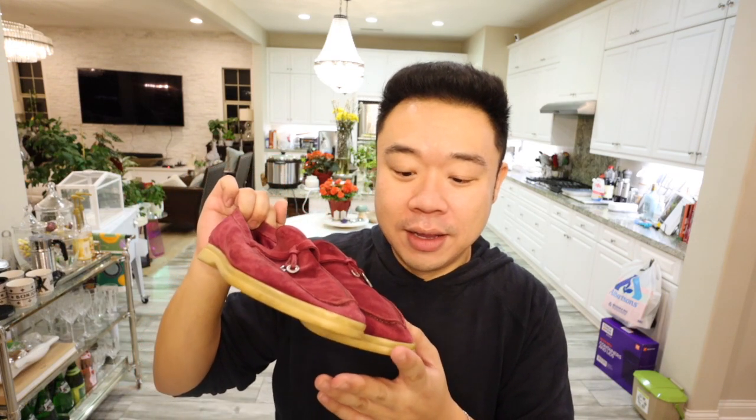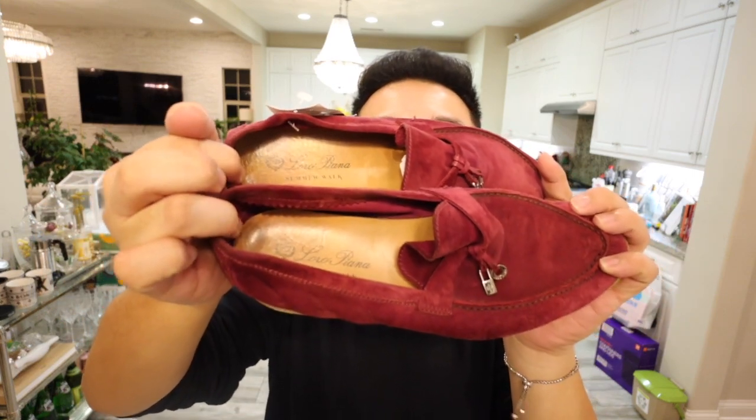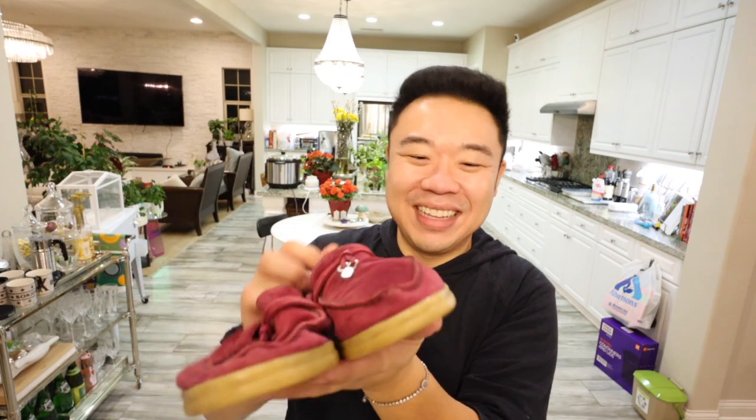They're in pretty good shape — they're amazing, and they look so cute on my mom. She was wearing thick socks when she tried them on and they fit perfectly. These are called the Summer Walks by Loro Piana. They're so cute. We got the TikTok viral Loro Piana thousand-dollar shoes for 10% of the retail price, which is nuts. That's why I love thrifting so much — you never know what you're gonna find. You can find some really, really amazing stuff.